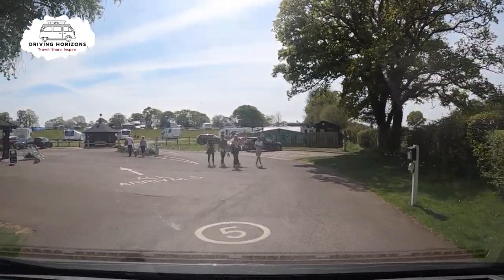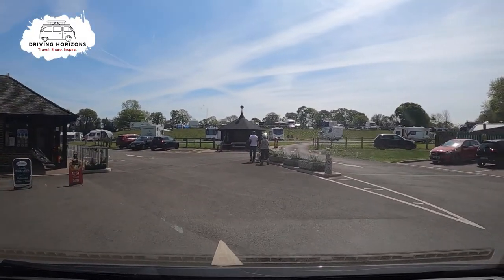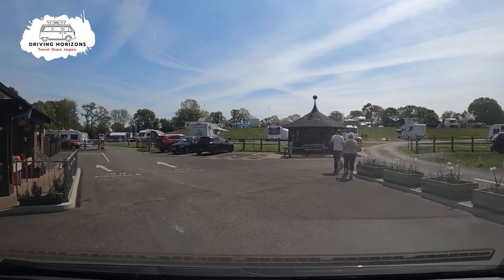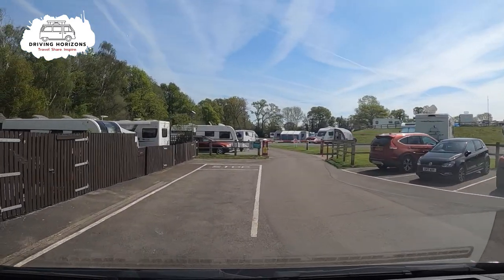As with all Caravan and Motorhome Club sites, it is pretty clear when you arrive where you have to park up before you head into the reception to check in, and then head off to find your pitch.